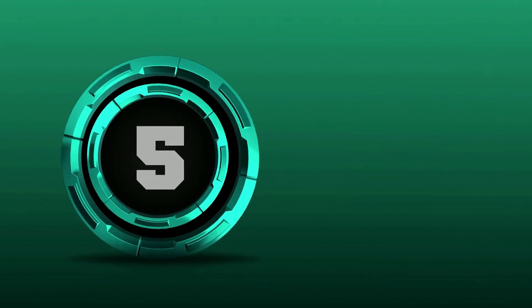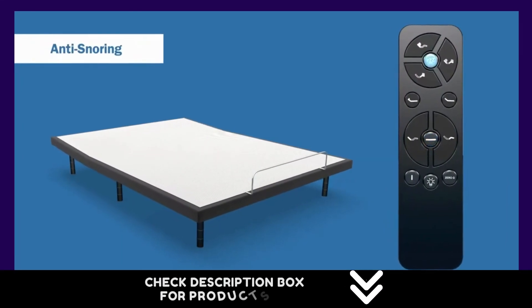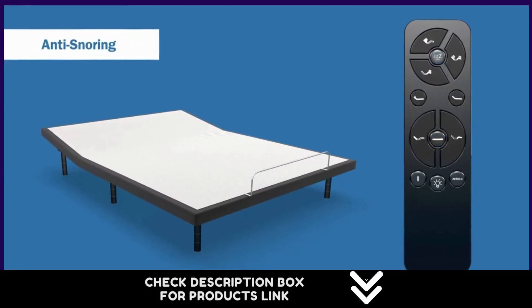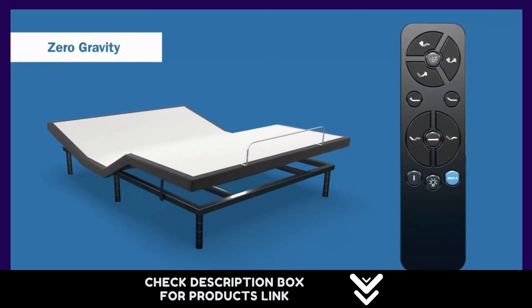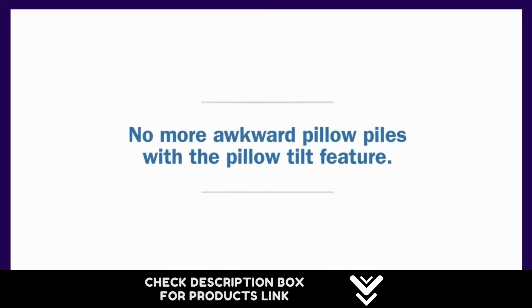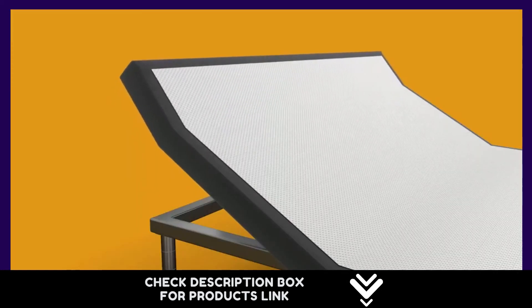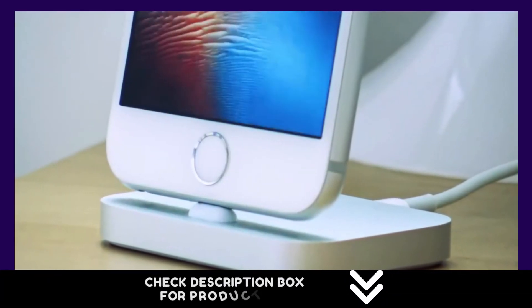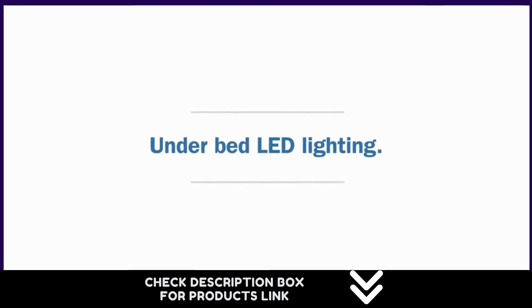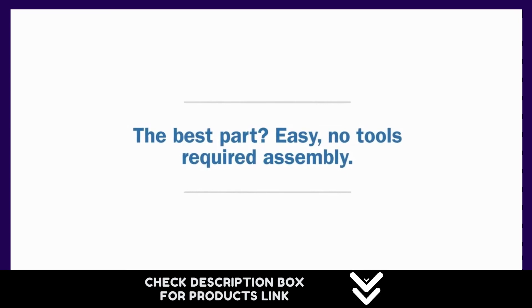Number 5. This adjustable bed features four massage motors to evenly distribute vibration through the mattress to each side of the bed. Dual USB ports on each side are placed at the head so they are still usable even in a raised position. Included in the box is a backlit wireless remote with memory settings to adjust your sleep position to support activities such as eating, reading, watching TV, or working.